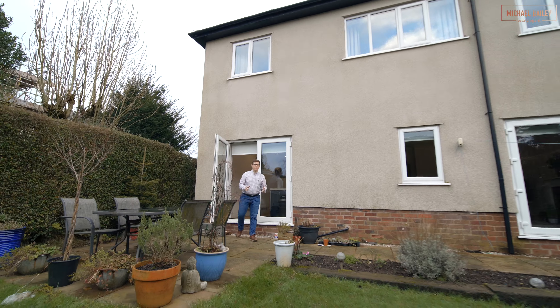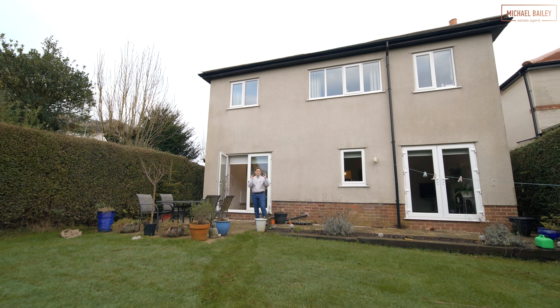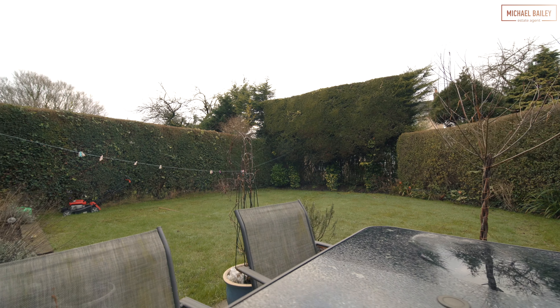The rear garden offers a great deal of privacy. You've got hedging all around — a perfect space for entertaining and space for the children to play. It's an ideal family garden.